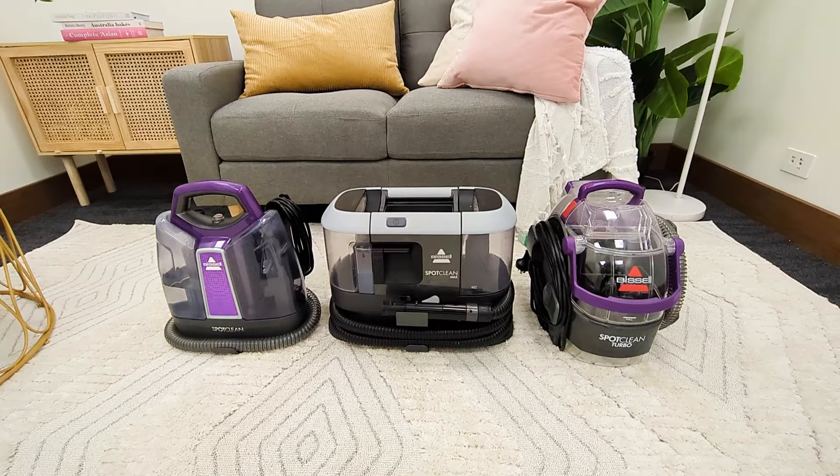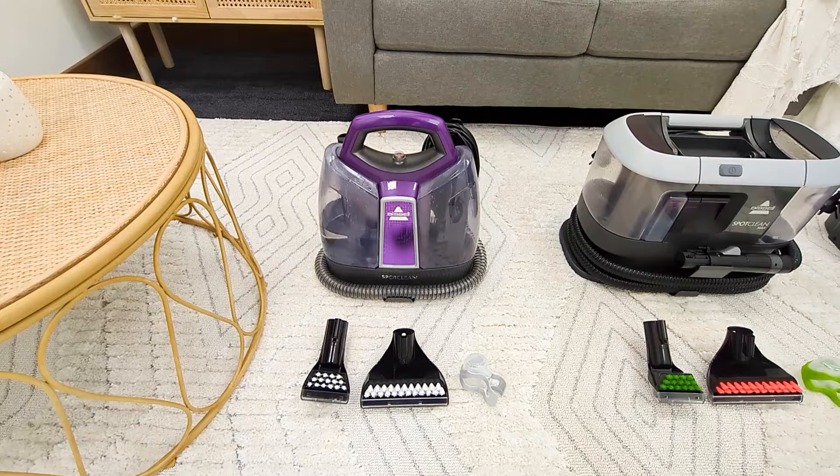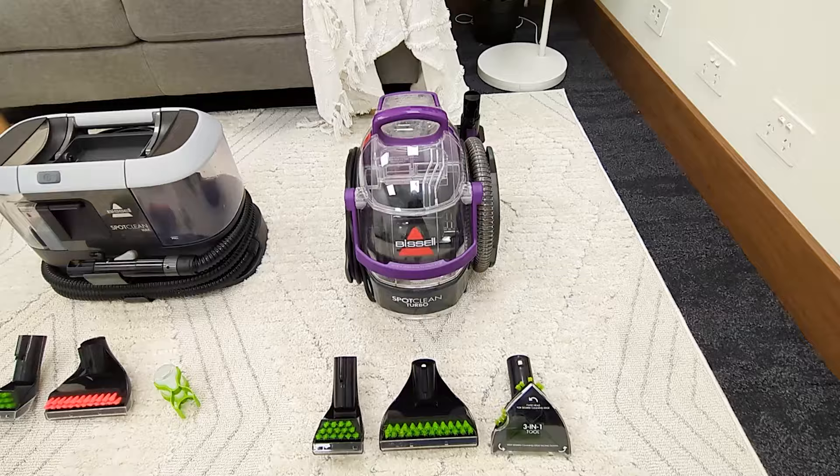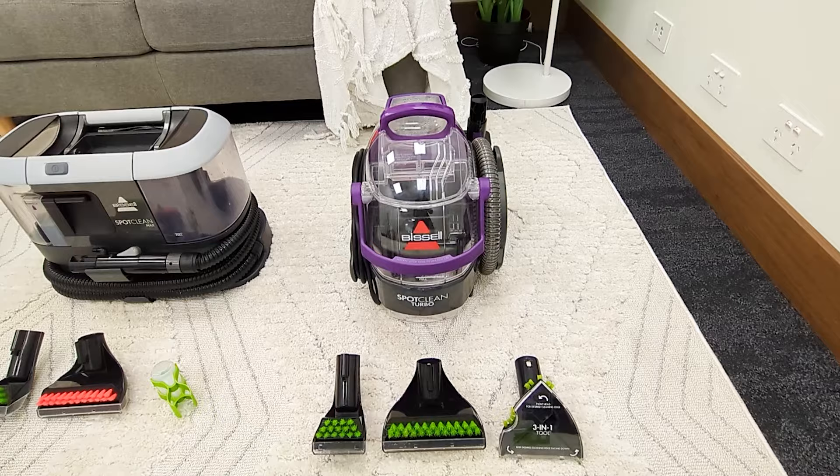There are three SpotCleans in the range: our original SpotClean, our mid-range SpotClean Max, and our most powerful, the SpotClean Turbo Plus Anti-Back.